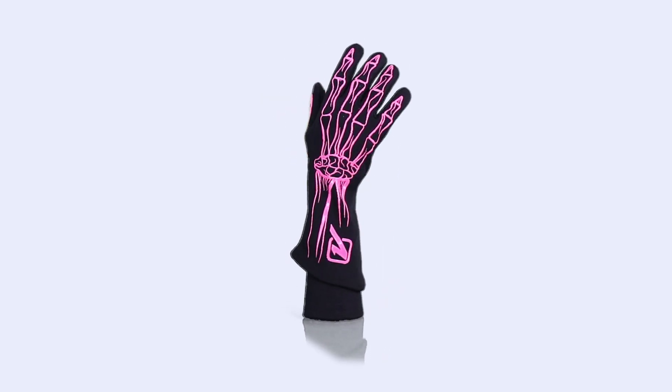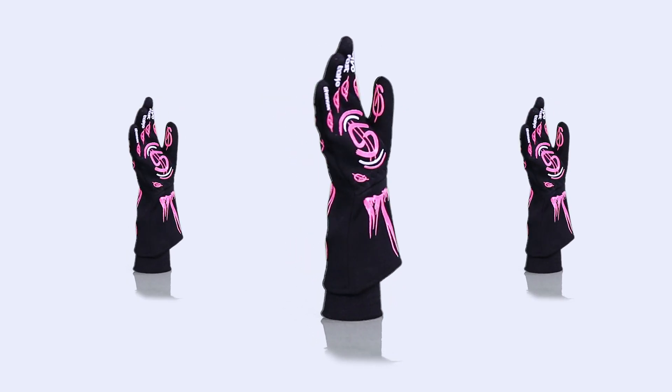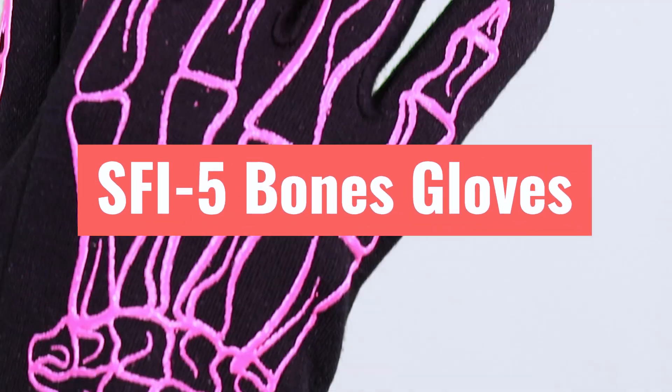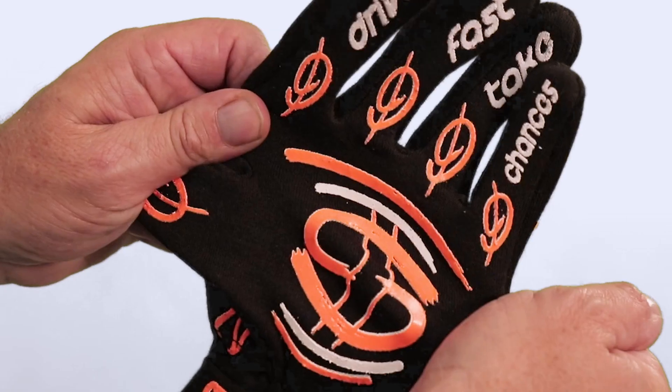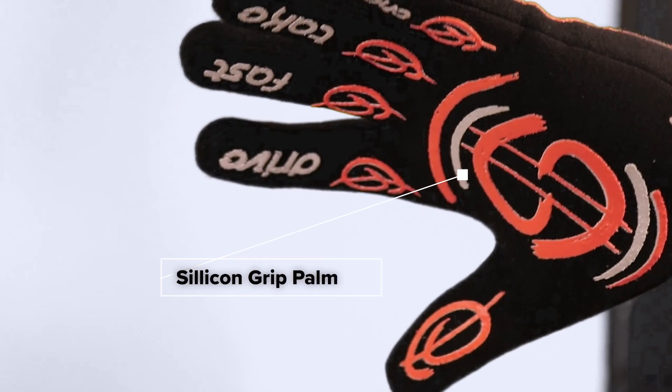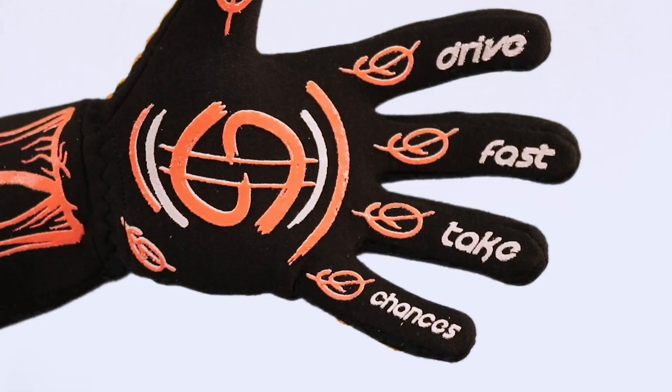Our legendary SFI-5 Bones Gloves. This two-layer lightweight glove is the lightest glove in the world, with full SFI-5 certification. They feature four-way flex and a silicone grip palm for superior grip on the steering wheel.